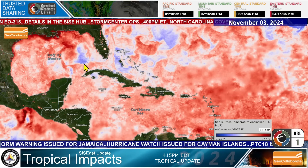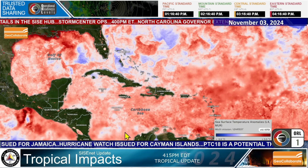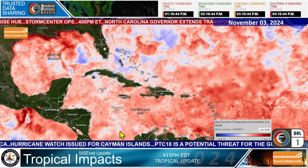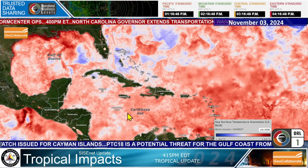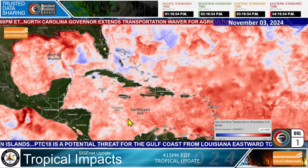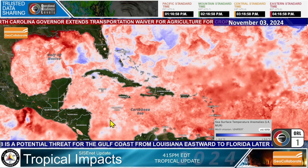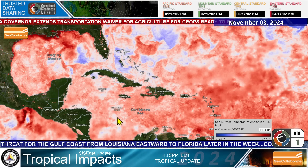Looking at the sea surface temperature anomalies again, you can see the Caribbean is warm — only slight patches maybe a degree Celsius cooler than average, but most of the Caribbean is packed full of warm ocean heat content. Lots of ocean heat content for this system, which is developing where sea surface temperatures are about normal to a bit above normal.